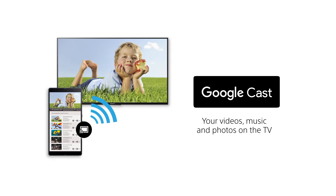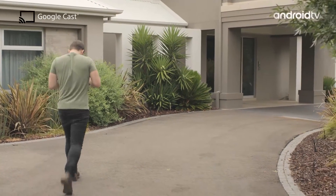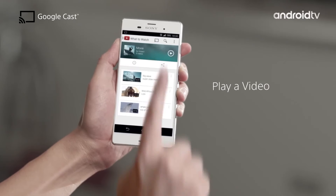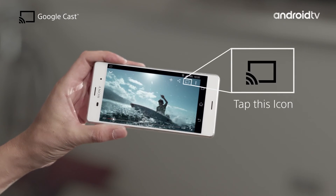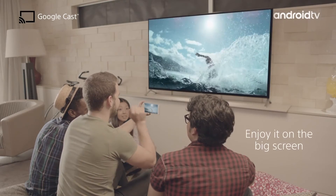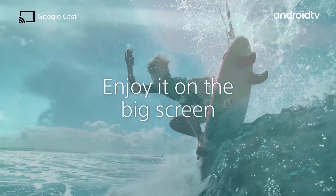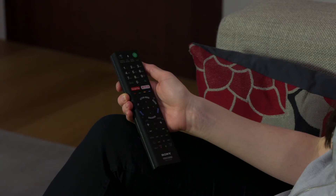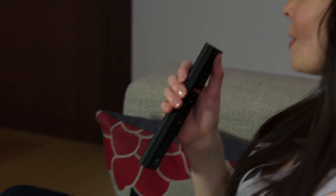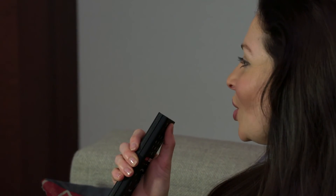Smart television reaches a whole new level with Android TV. With Google Cast, you can use your home Wi-Fi network to cast video, photos, and apps from your smartphone straight to your TV. Simply tap the Google Cast symbol on your smartphone and watch as the content is sent straight to the big screen in glorious detail. With voice search, accessing the web on your TV is as easy as chatting to a friend.